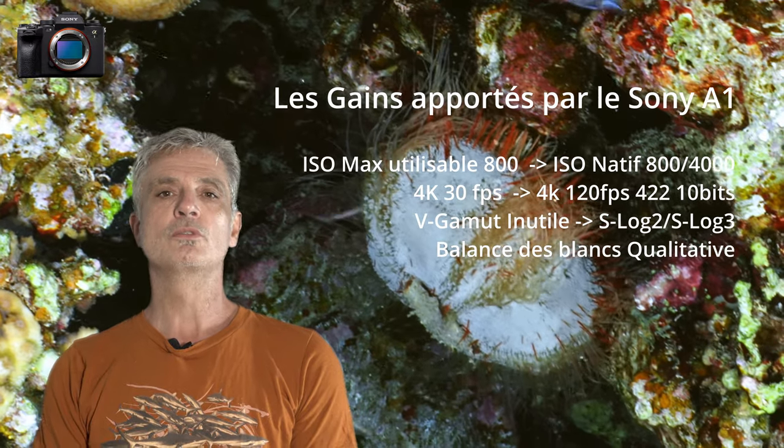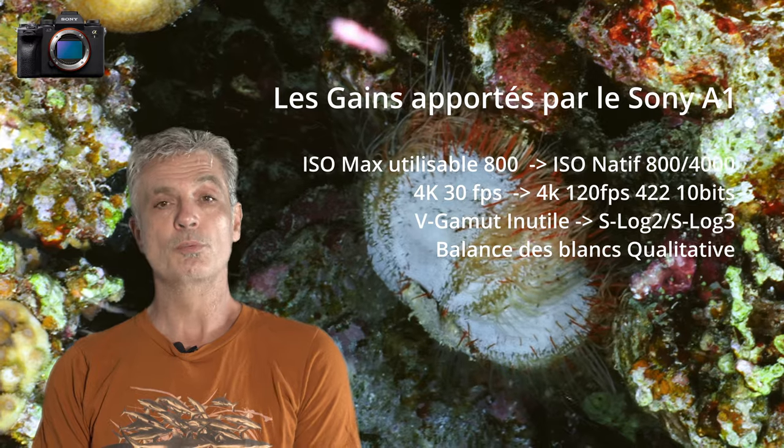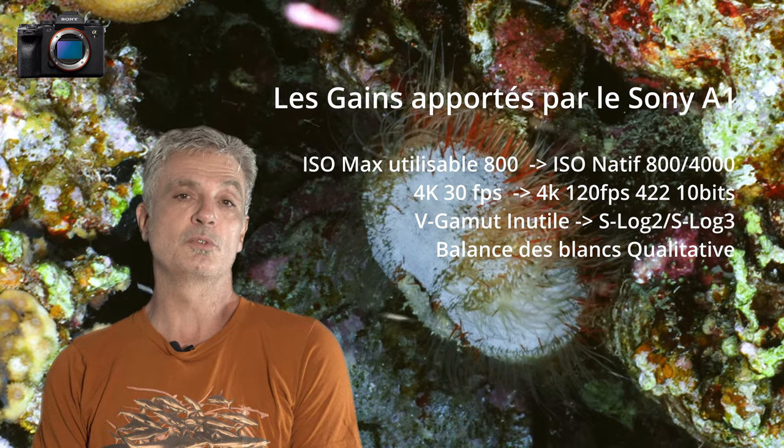La balance des blancs sur le Sony A1 est bien plus qualitative que sur le Panasonic. En plus, elle est très facile d'accès à partir du boîtier nautique.